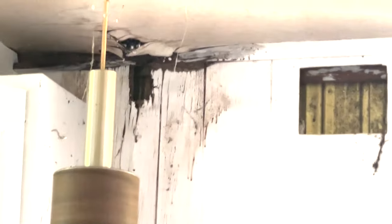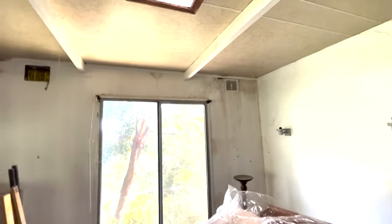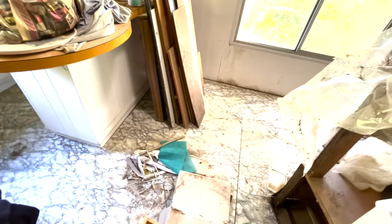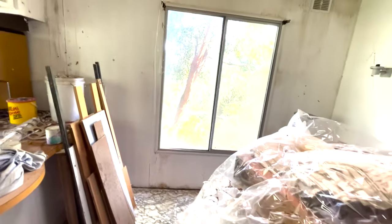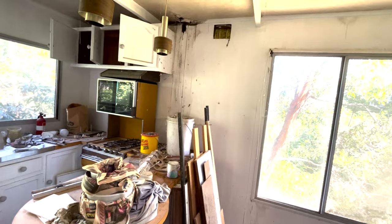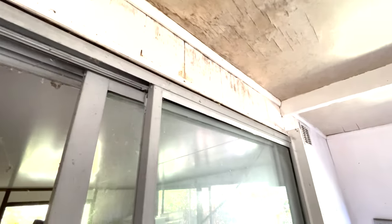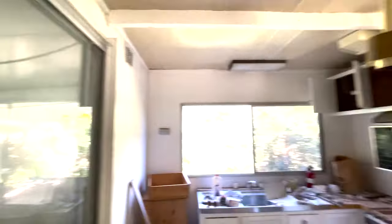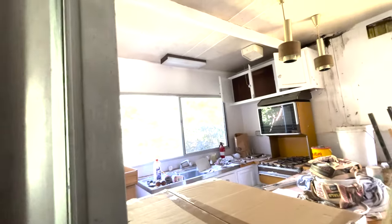Over there against the wall and here and over here - this is the worst room. I'm not quite sure, because water has come in here, whether the floor is stable. I'm not going to walk in the middle just in case. It's quite a bit of water damage along that side, definitely water damage along there. Whether it can be fixed or replaced, I don't know - we'll have to have a look.